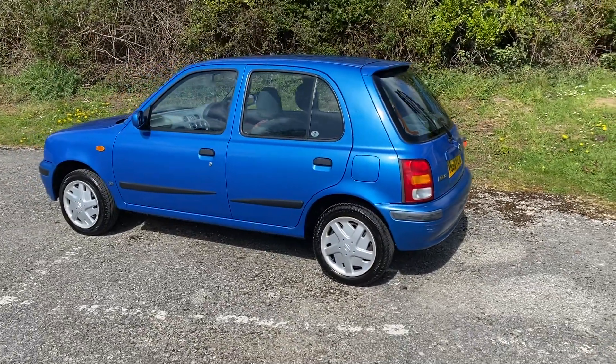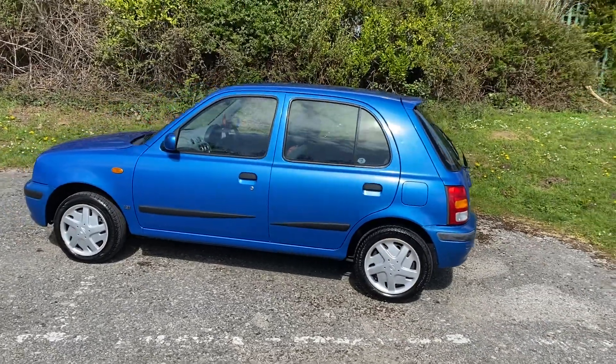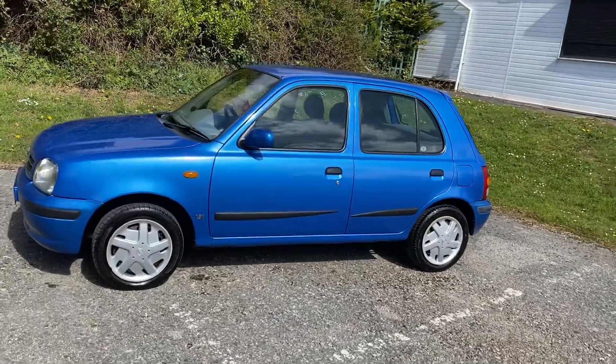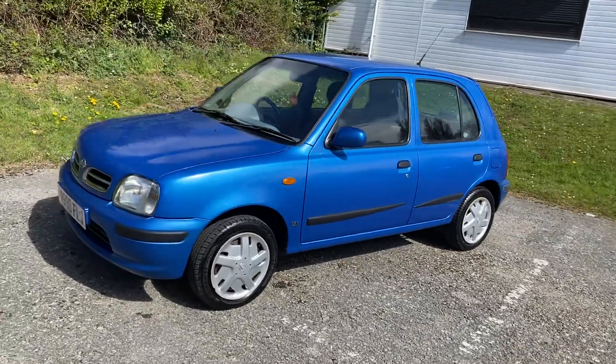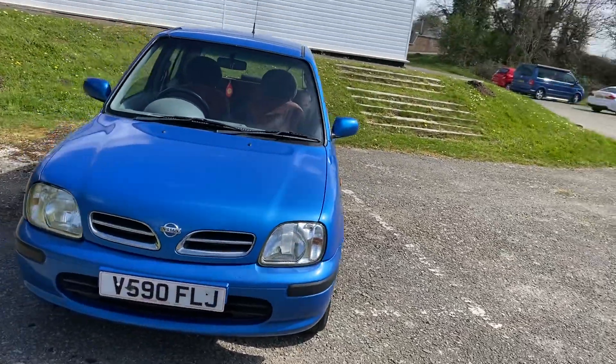So, Nissan Micra 1.3, only 39,600 miles on it — ideal little first or second car I would have thought. Nice metallic blue, power steering, central locking.